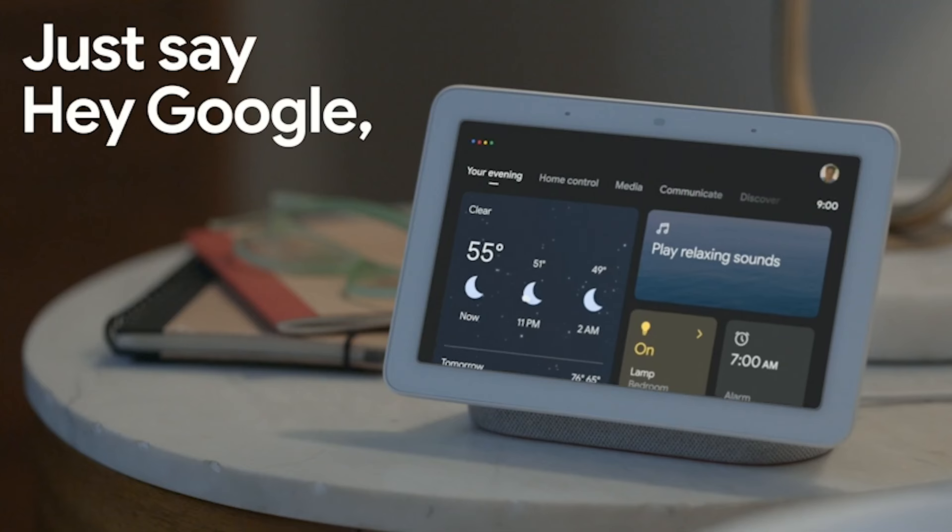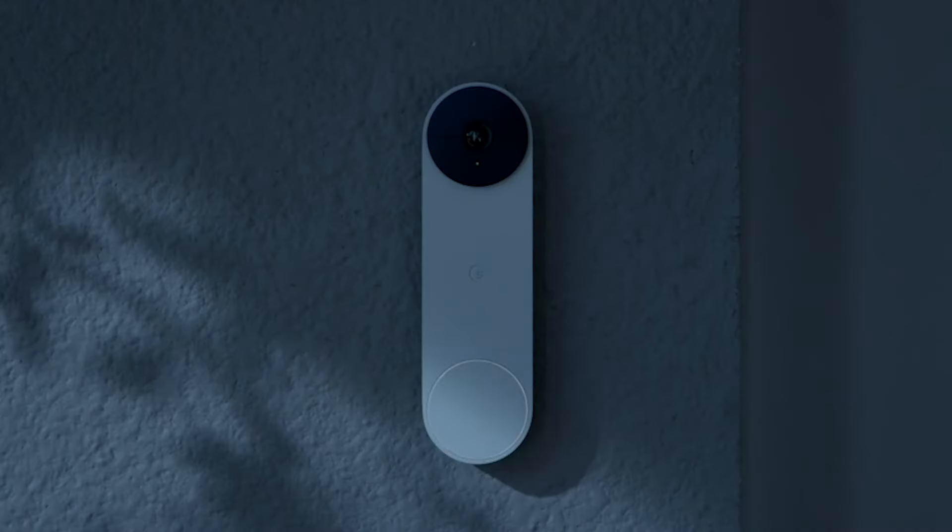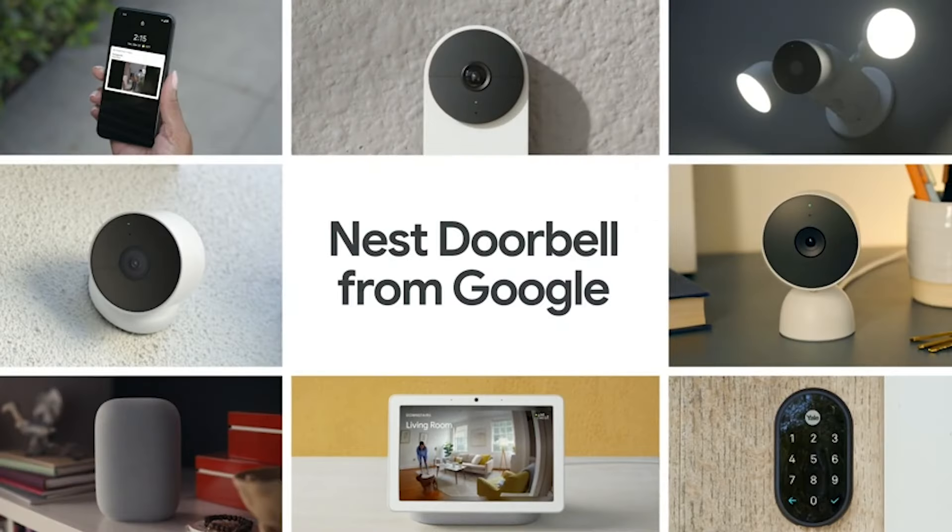Whether wired or wire-free, the Nest Doorbell — powered by a built-in battery — offers seamless installation and integration with Google Nest and Amazon smart displays.